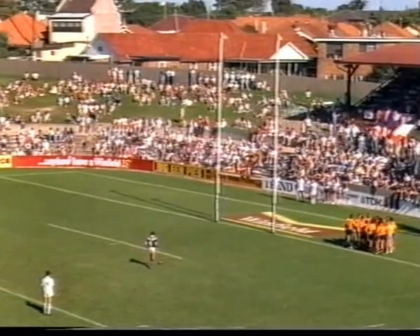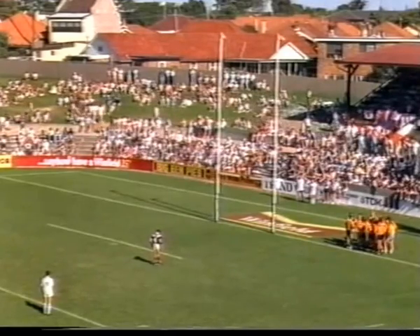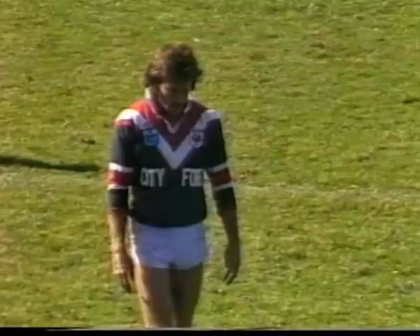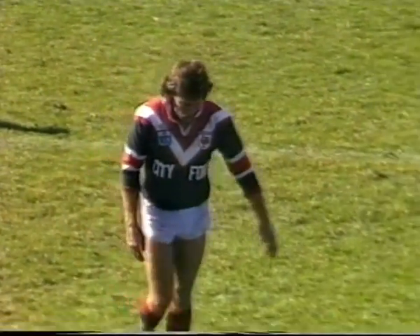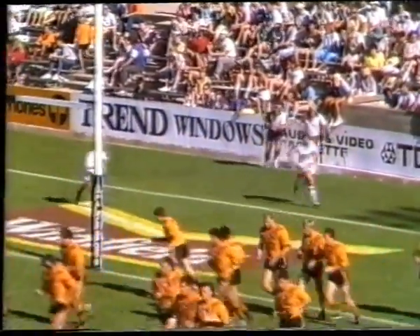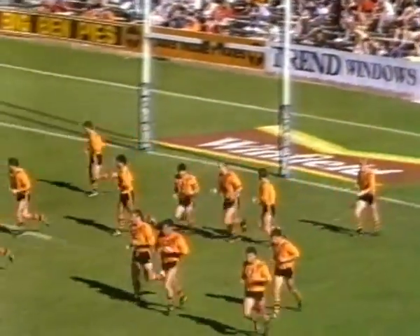Well, Hugh Magan — his nickname's Paddles, would you believe. I think he's 26, and he's represented New Zealand since 1982. Performances like that would certainly see him back on the New Zealand side. Here's Melrose with the chance to add the extras — hits the uprights and bounces back into the field of play, and that's a costly miss.